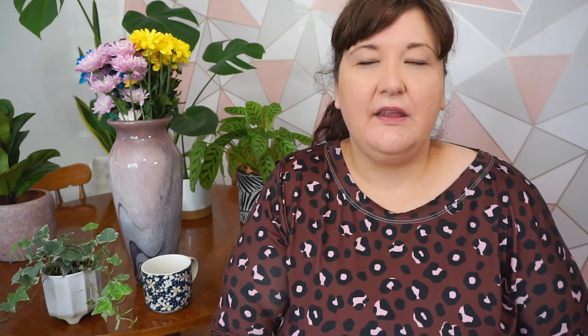This next one I wasn't sure whether to include because it flies in the face of the batch sewing advice. Depending on your personality, concentrate on one project at a time. Batch sewing can be really helpful, and so can focusing on one piece — it's whichever works with your personality. Concentrating on one project at a time is what works for me. I put the PDF together, do the toile, and try to do one thing at a time. I cannot go back and forth between projects — maybe the brain fog's to blame, but it drives me mad.